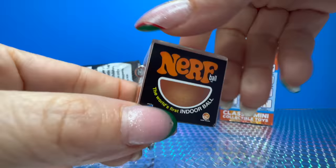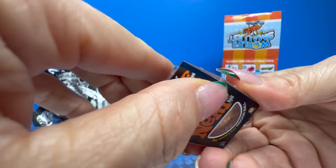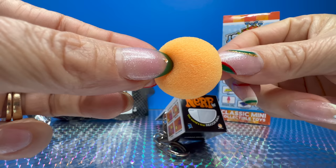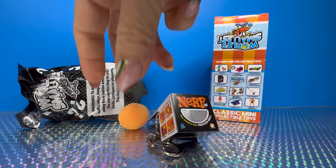We got the official Nerf bowl — the world's first indoor bowl. This is how it looks. On top of a toy we could use this as a key holder. Open, open, open — and our tiny little bowl is out! Very simple, you can squish it — the ball is bouncy.